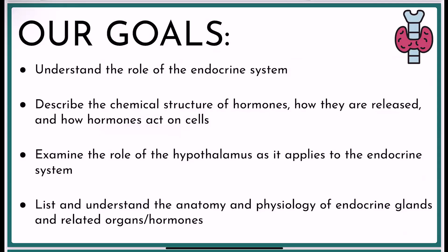In future videos, we'll talk about the hypothalamus and how it is part of the brain, but also the endocrine system, so we'll sort that part out. And then lastly, we'll talk about a bunch of endocrine glands, what they do, what they look like, all of the good things.